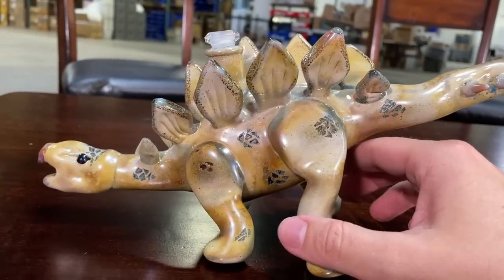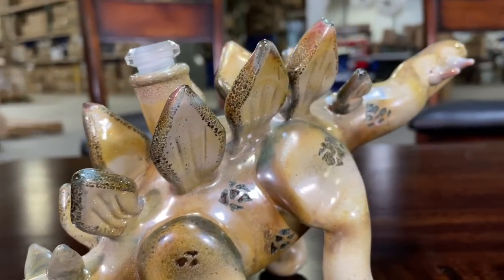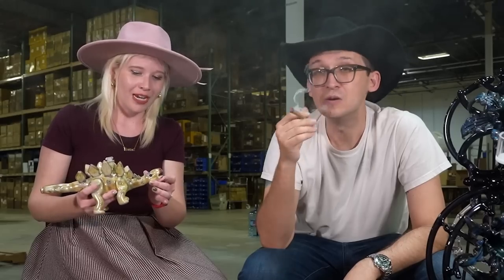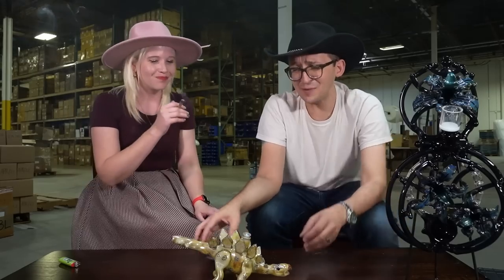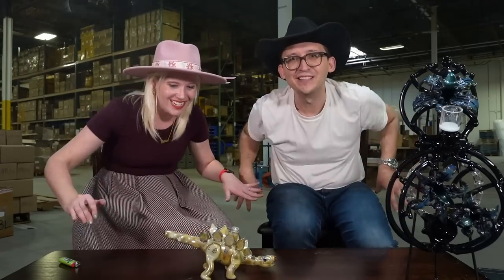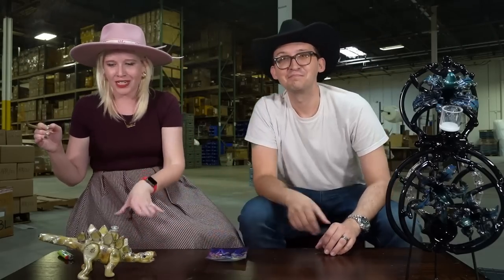I can't believe that this is something you can smoke out of. You smoke right out of its tail. Just the details in the face, the scales, each of these little plates on its back — any Ross Gellers out there would be excited to get one of these. You've got a little place to stick a bowl in on top, and it works for flower as well as dabs. This dinosaur piece is brought to us by Cleveland Flameworks — they do everything from dinosaurs to birds to other exotic animals. It actually sits fully on the table on its own, in like attack mode. Talk about a coffee table eye catcher.